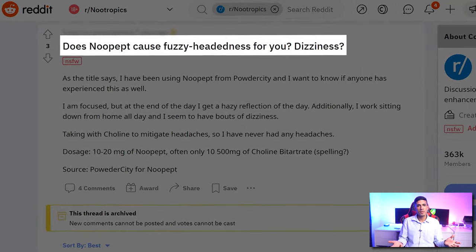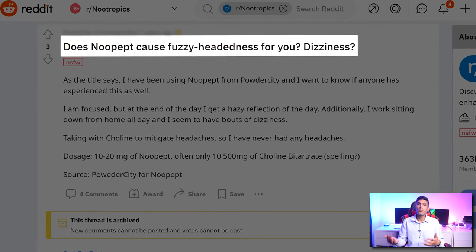With Noopept, sometimes people experience feeling a little lightheaded or their mood actually dropping. Those individuals may just be better off without Noopept. Unfortunately, some people may not really feel it working — some nootropics just don't work for certain people, and Noopept is especially one of those.